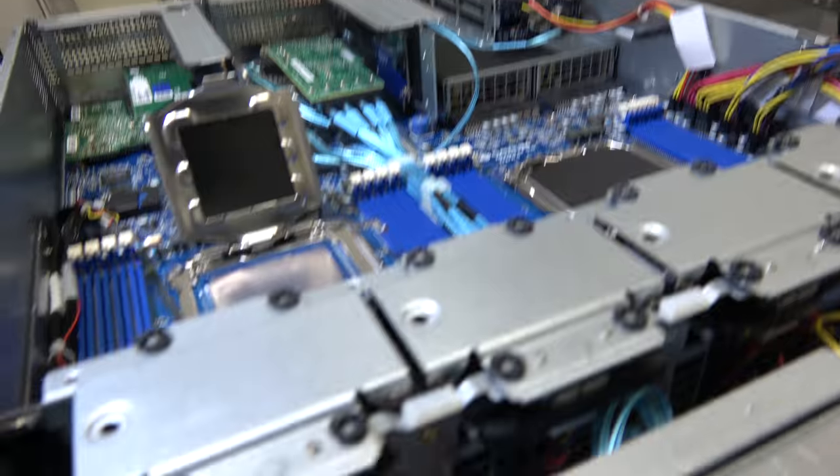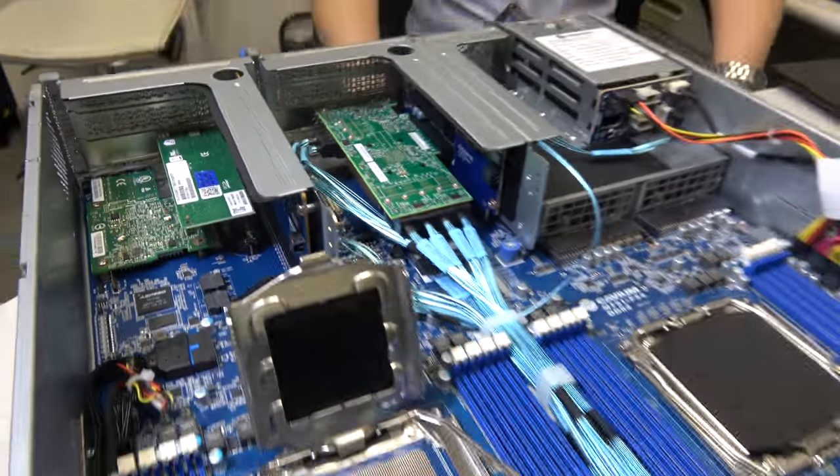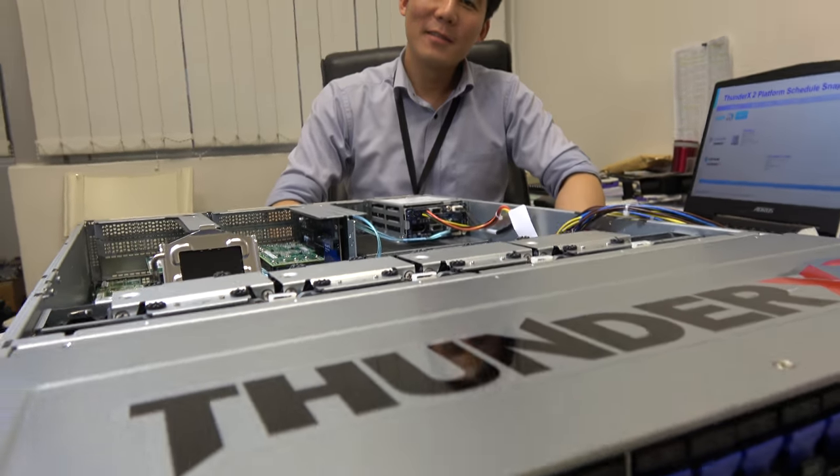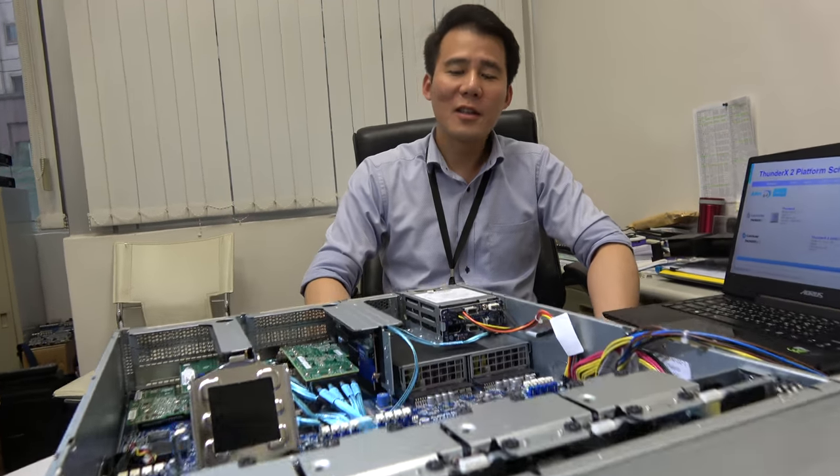Right here we have the latest ThunderX2 solution from Gigabyte. It's a very good solution — I think it's the best ARM solution this year. We're putting a lot of engineering resources on it, and we plan to launch this amazing solution together with KVM at the end of this year.